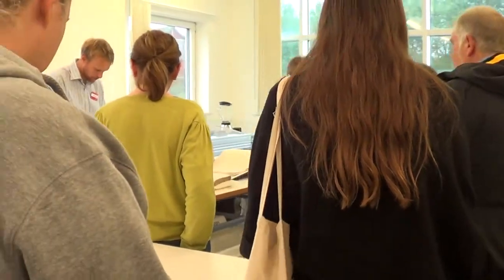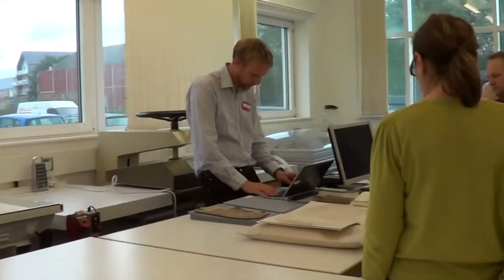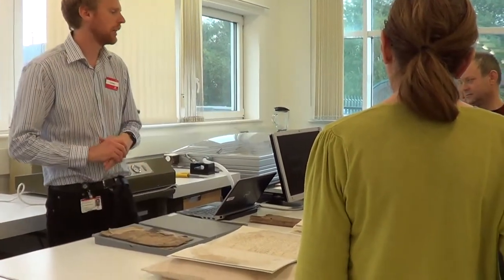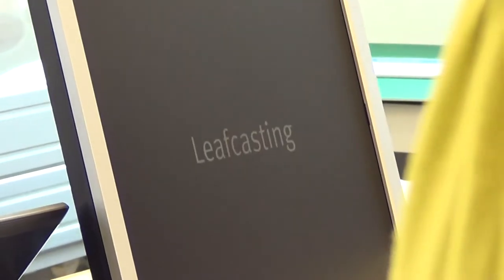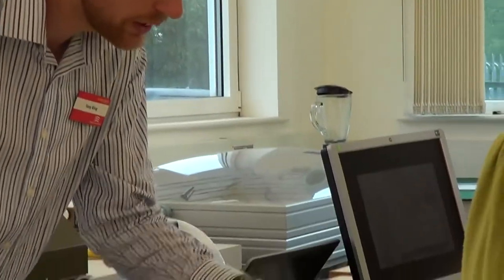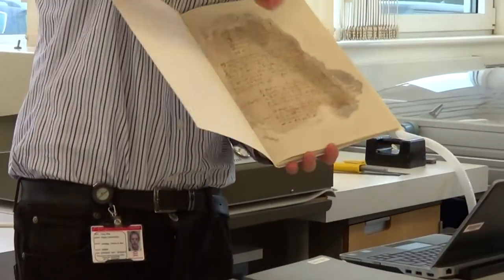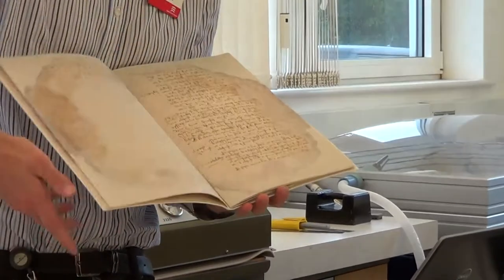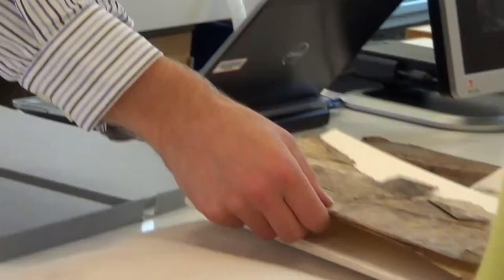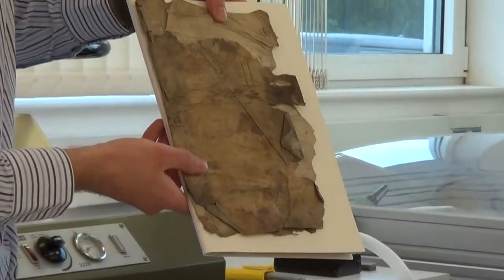There's a video showing a particular conservation technique used on these two documents - it's online on our YouTube channel. These two had very similar damage and have both been repaired in the same way. This is a book from 1580 containing ale house licensing information from Colchester. It survived quite well but got damp at some point, and you can see how much loss there was, especially in the first few pages. As you go through it's not quite so bad. This was the cover originally - you can see how much it shrunk.